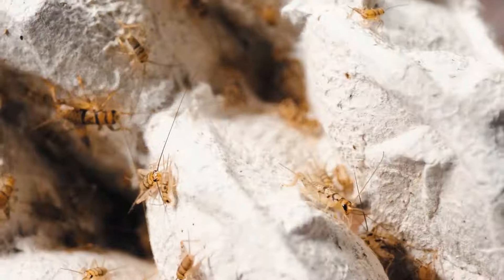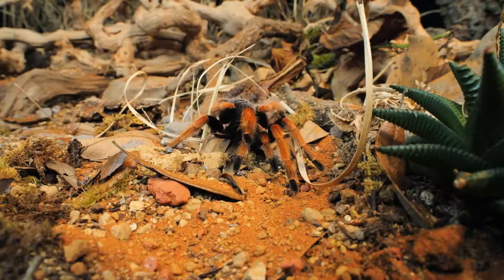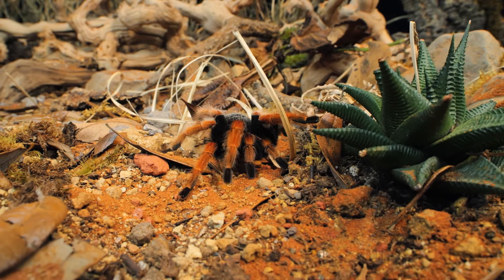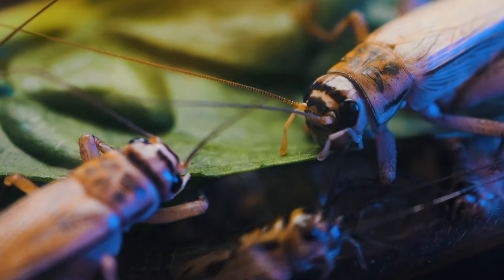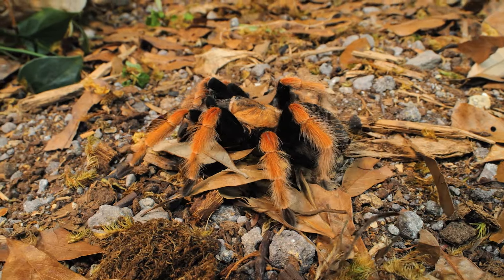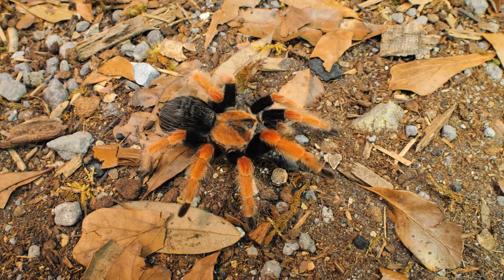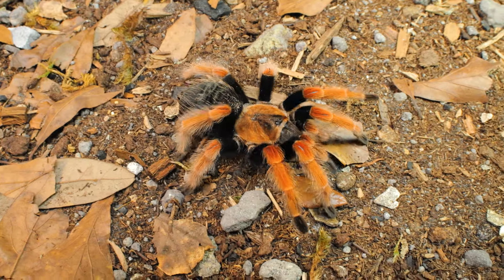You can feed your spiderlings small crickets or nymph roaches, but you should avoid feeding them any prey larger than the tarantula. If you don't have anything small enough, you can pre-kill the smallest cricket you have and drop it into the enclosure for them to scavenge. You can also use the legs from larger crickets or cut a cricket or roach in half. Make sure to remove any uneaten prey after a few hours to help prevent mold and mites. Do not feed a freshly molted tarantula right away — wait about 48 hours after a spiderling molts before offering food so their exoskeleton has sufficiently hardened.